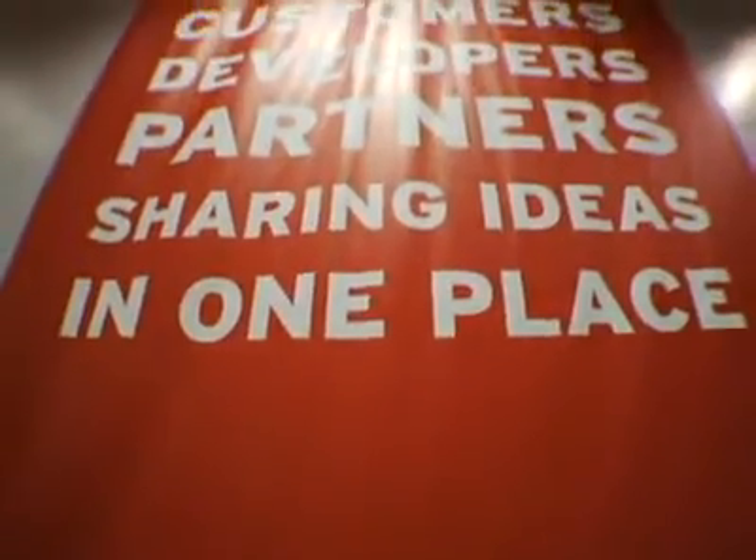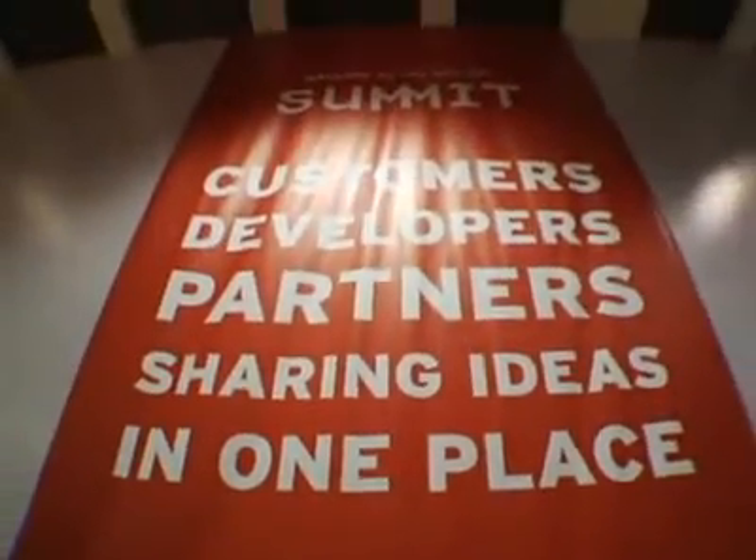We announced that we were going to open source Satellite as Spacewalk at the Red Hat Summit in June. What was really neat is we announced it at 9 o'clock in the morning, and by around 2 o'clock that afternoon we already had someone who had posted their first fix, their first contribution. It was just amazing how fast it spread.